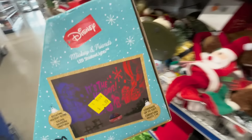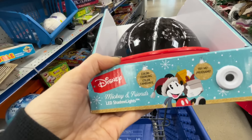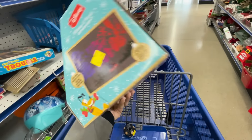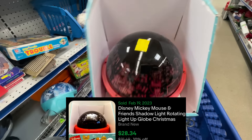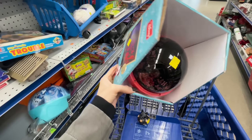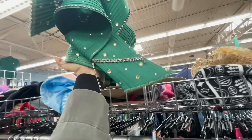It looks like we found our first pickup for actual resale purposes. This little Mickey LED shadow lights thing is new, priced at $6.99, and the last sold comps are about $28 to $30. So for seven bucks, considering it's new and super easy to ship, I think we'll go ahead and take that.